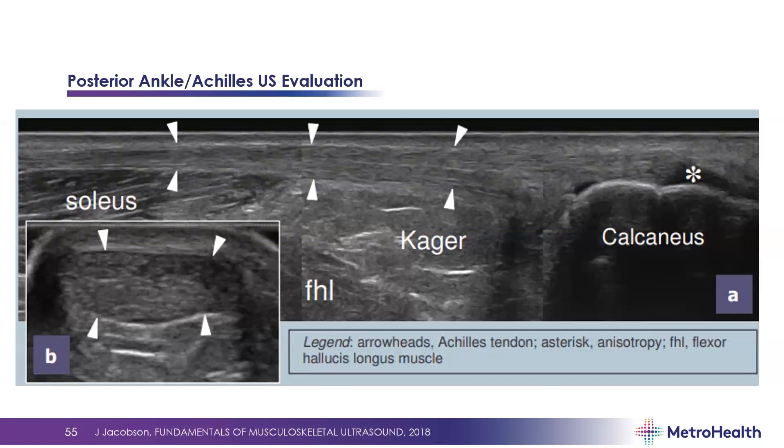For the posterior Achilles ultrasound evaluation: in this long axis view, distal is on the right side of the screen, proximal on the left. You're looking at the tendon between the arrowheads extending down to insert on the calcaneus. The asterisk here demonstrates anisotropy as fibers dive down to the calcaneus; deep to the tendon is Kager's fat pad. In the short axis view B, you can see the regular fibrillar broom-end appearance of the normal tendon, which is quite hyperechoic.